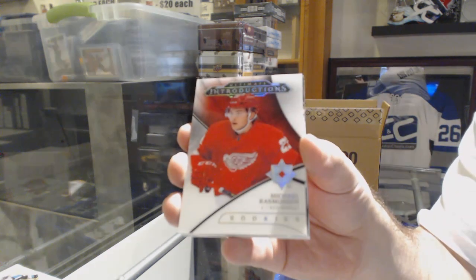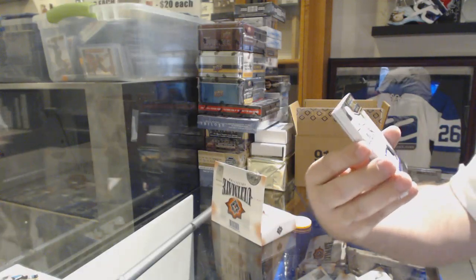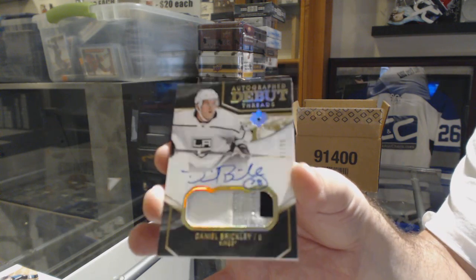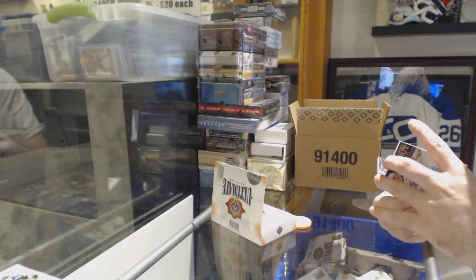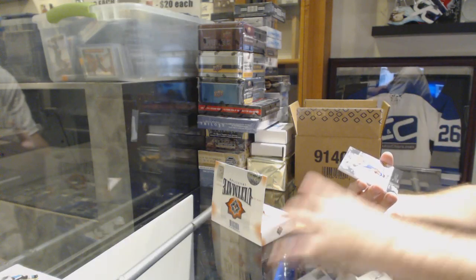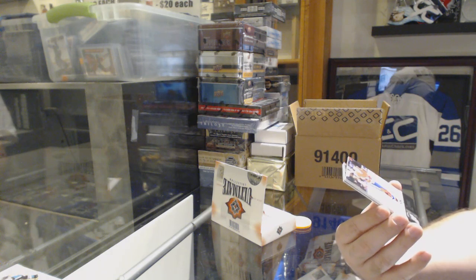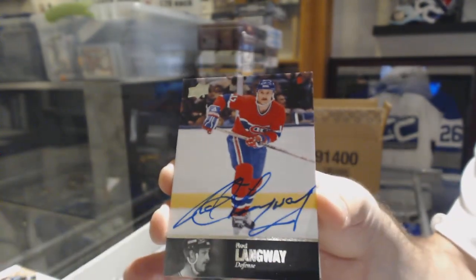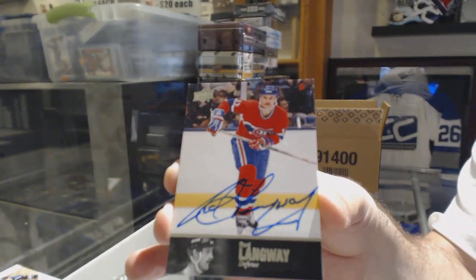For the Red Wings, Michael Rasmussen. For the LA Kings, the 99 Debut Threads Patch Auto, Daniel Brickley. For the Montreal Canadiens, 97 Legends Autograph, Rod Langway.